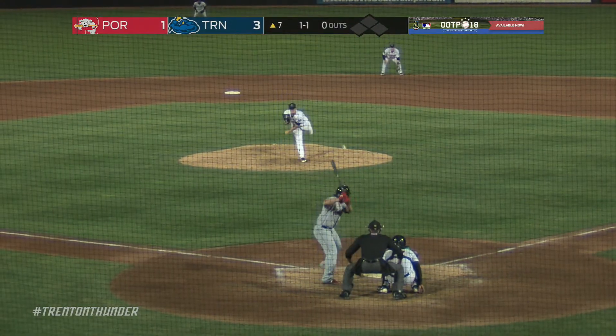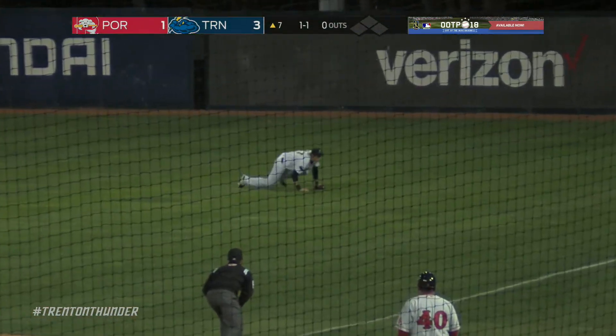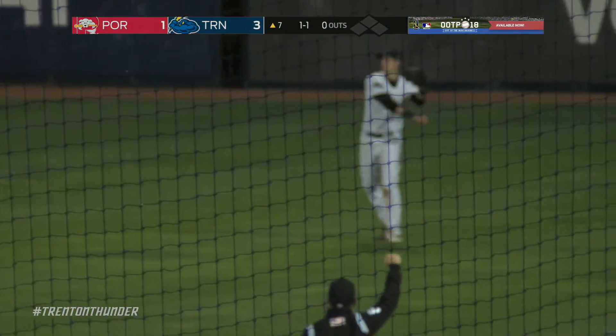The 11th round selection of the Yankees in 2012 — that one is poked to right field, and diving to make the catch is Zack Zaner.